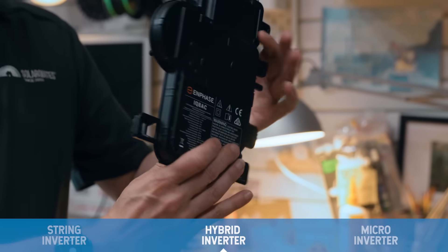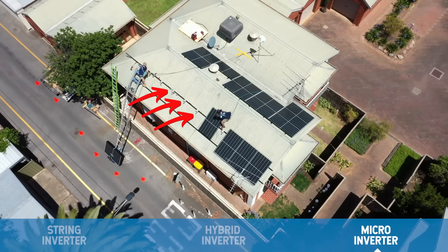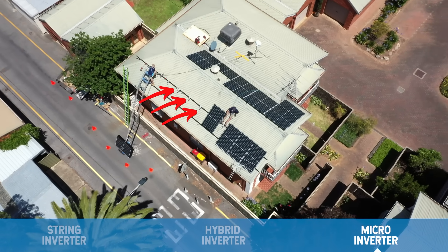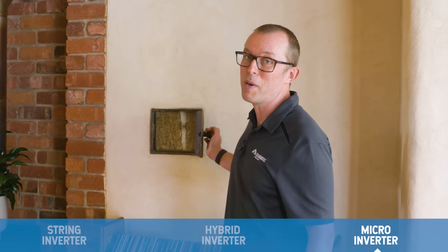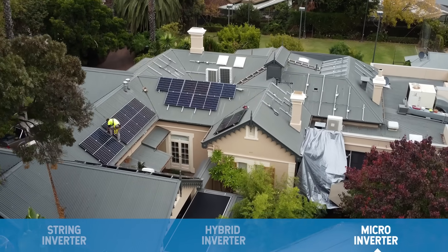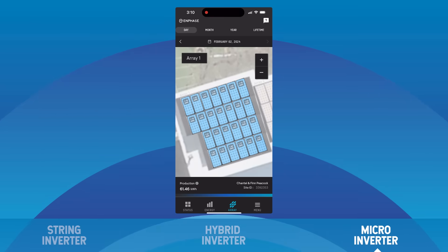The third choice is micro inverters — what I've got on my roof. Instead of a wall-mounted inverter, each of my 50 solar panels has its own micro inverter underneath. The main advantage is lower voltage on the roof: micro inverters avoid high-voltage DC, which is safer. I chose them because I built my house from straw and didn't want high-voltage DC through the straw bales. They're also great for complex roofs and allow individual panel monitoring. The downside: they cost at least $2,000 more than string inverters, and if one fails, someone has to climb on your roof to replace it.